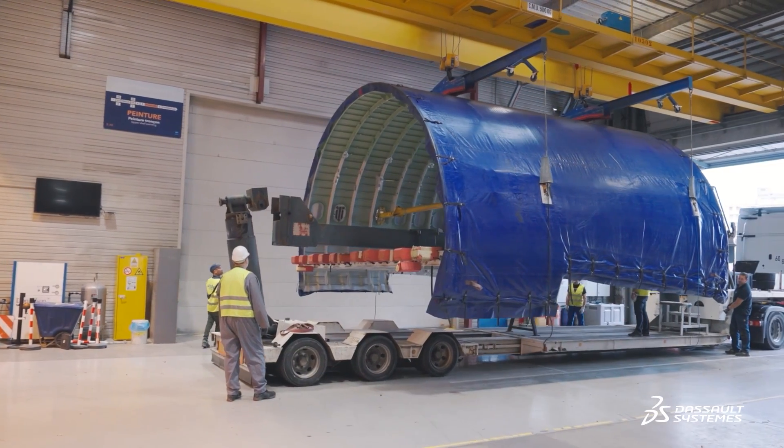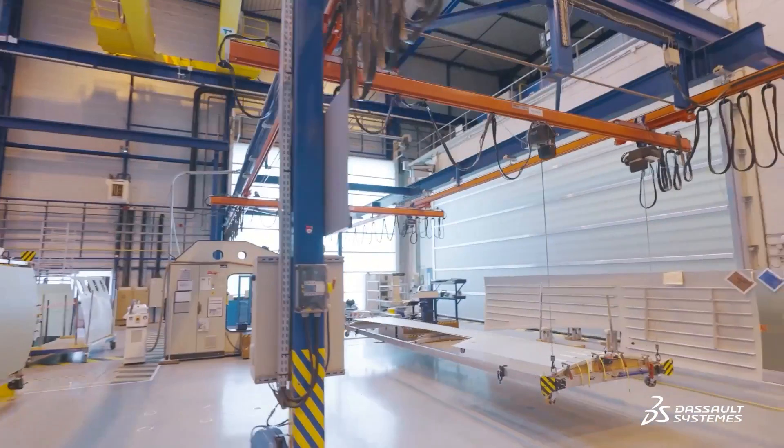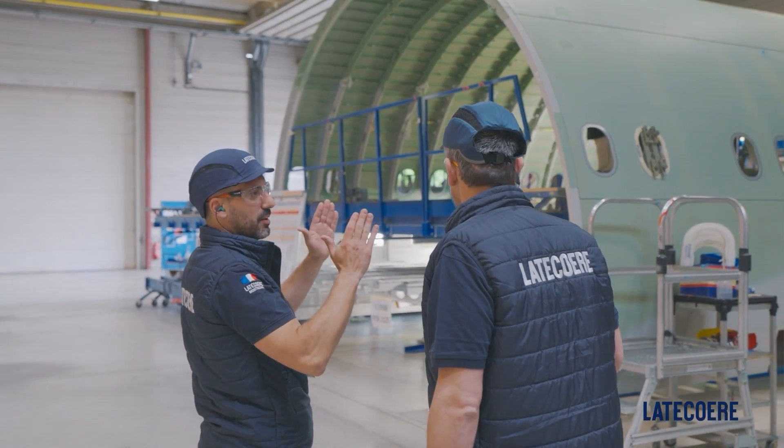La TECOER has been in business for over 100 years. We specialize in aerostructures, but also in harnesses and avionics systems, as well as all specialty products and services. In aeronautics, there's no room for error, so our policy is to achieve zero defects and get it right the first time in terms of performance.